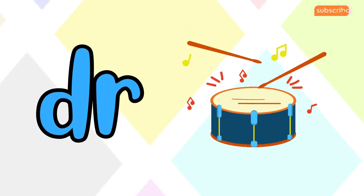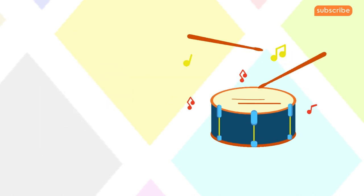Now let's move to D-R. D-R makes the 'druh' sound. D-R for drum. Excellent!